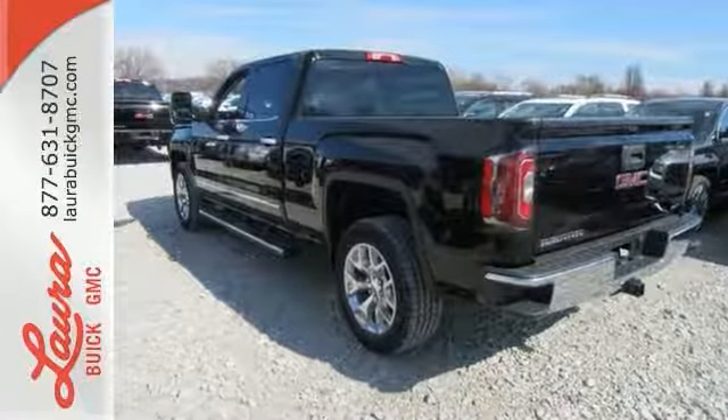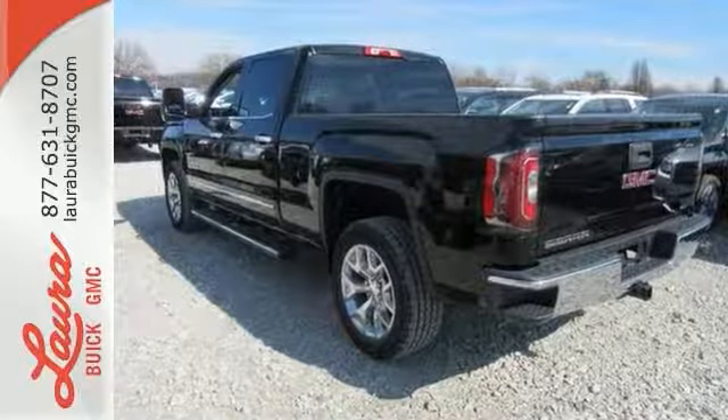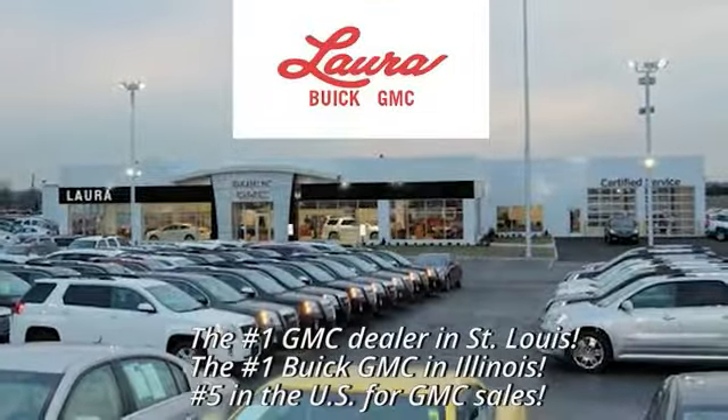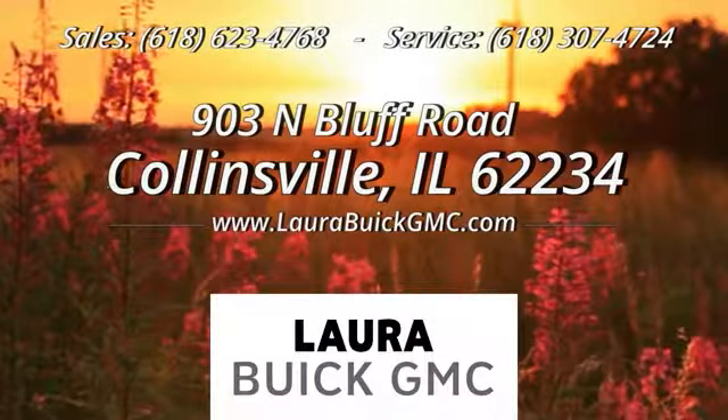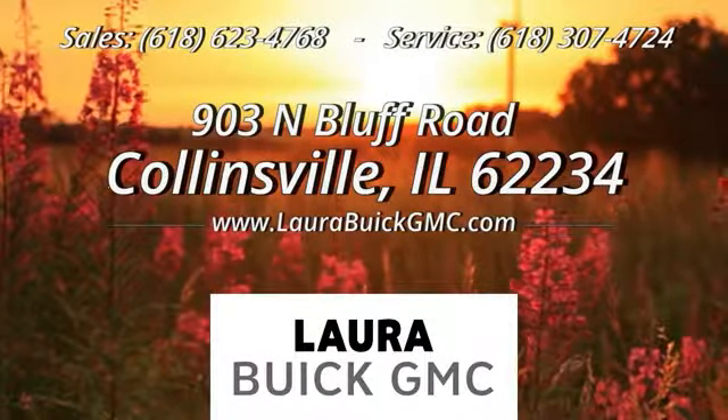Put it to work today. At Laura Buick GMC, your Buick dealer in the St. Louis area. We're conveniently located at 903 North Bluff Road in Collinsville, Illinois.